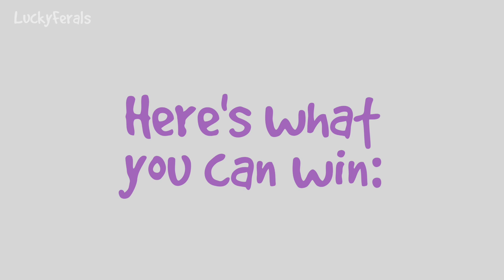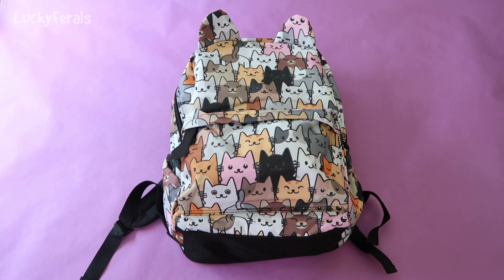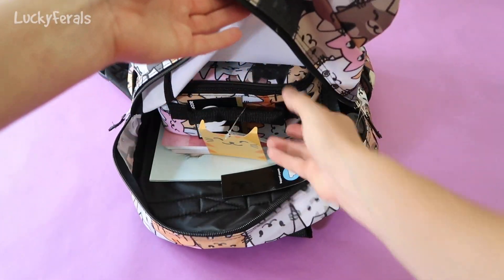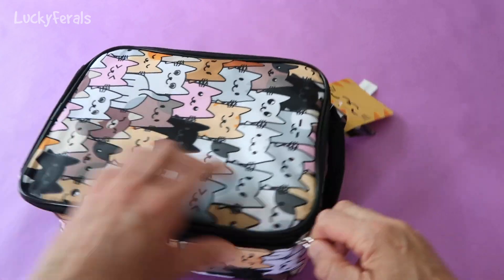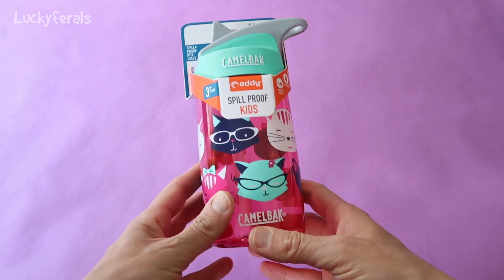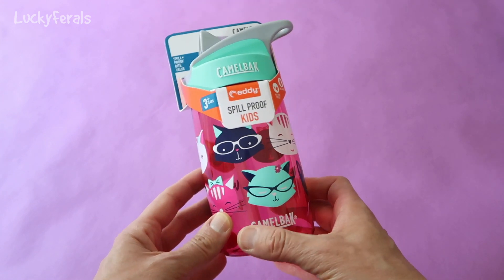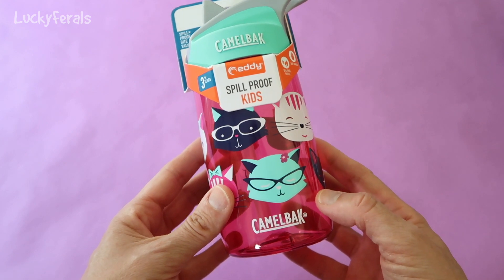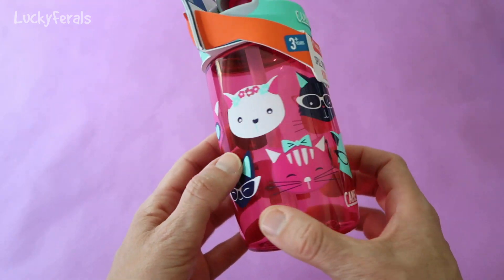Here's what you can win. You can win this awesome cat backpack and everything that's inside of it. There's a matching lunchbox with the same cat pattern. There's also this really cool Camelback spill-proof kid-size water bottle. You don't need to be a kid to use this — it's a 12-ounce water bottle, and check out all the cats on it. Really cool.